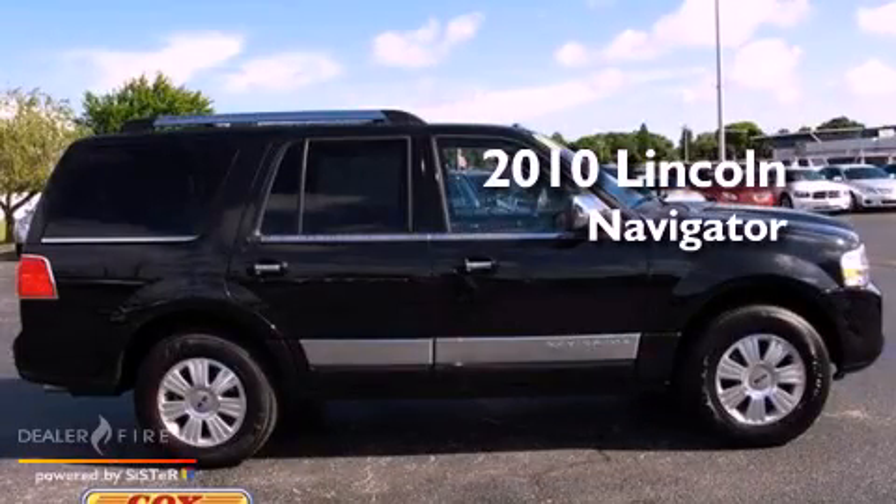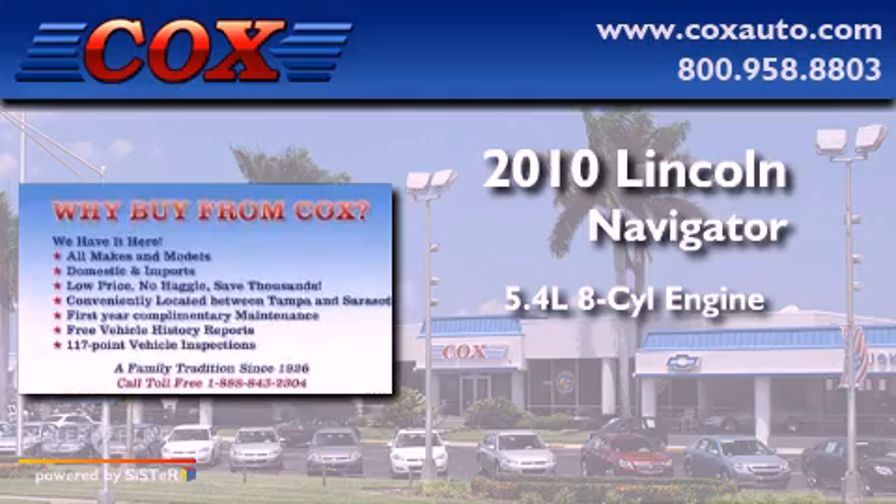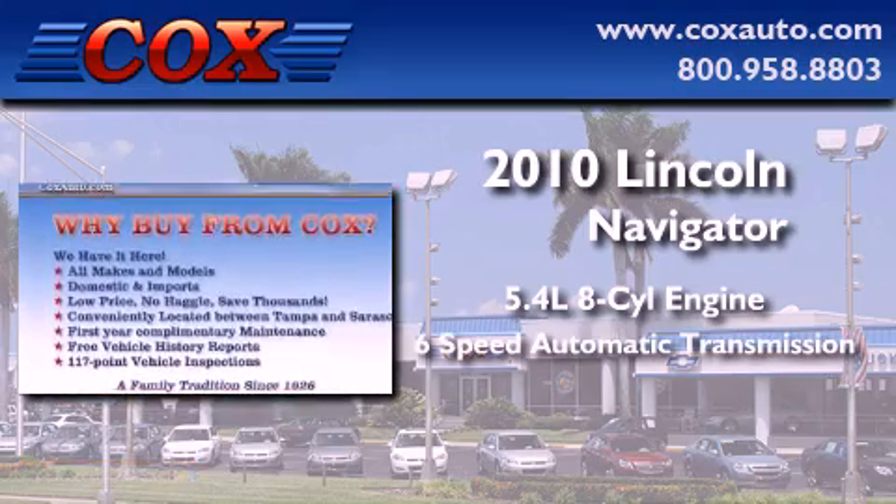This is a 2010 Lincoln Navigator. It has a 5.4 liter 8-cylinder engine and a 6-speed automatic transmission.